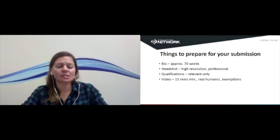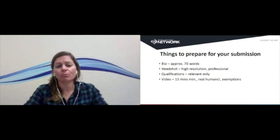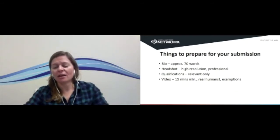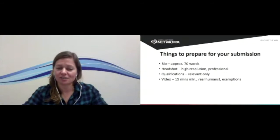There's a qualifications section where you list your qualifications. We only really need the ones most relevant to FitEx and your work in the fitness industry. If you have a Certificate III in hairdressing, we don't need to know about that, but if you have a Cert IV in Fitness or a degree in something relevant, feel free to put as many of those down as you'd like.